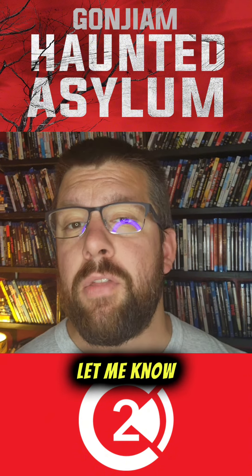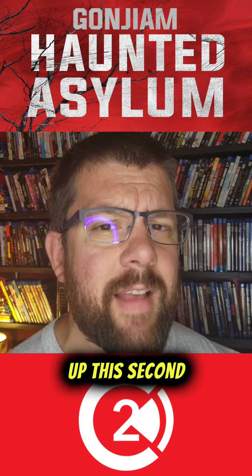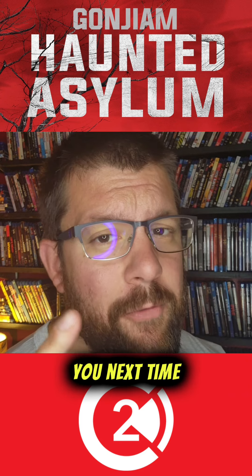Guys, let me know what you think of Gandrium Haunted Asylum in the comments, and let me know if you're going to pick up this Second Sight release. As always, like and follow for all things movies and pop culture, and I'll catch you next time from the hen house.